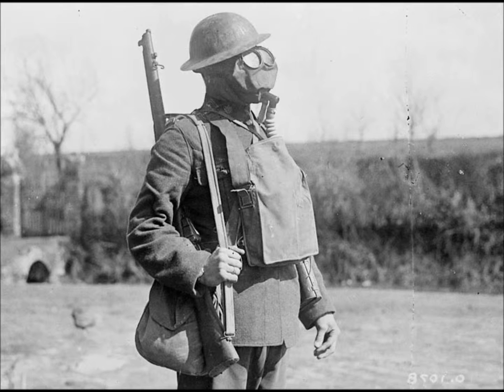Gas masks were carried at the front and used whenever the enemy sent over gas. They were used on both sides of the war. Although some primitive forms of gas masks had existed before, James Burt Gardner invented the first gas mask used on the Western Front later in 1915.